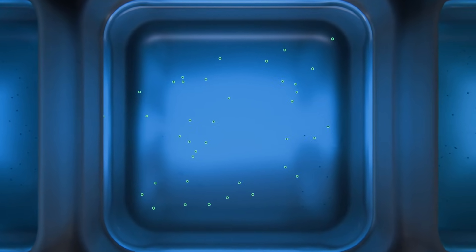Effortlessly count cells with the help of C-Studio, ensuring consistent, reliable, and unparalleled counting precision.